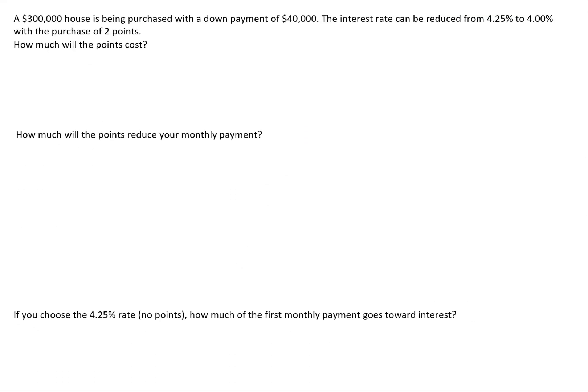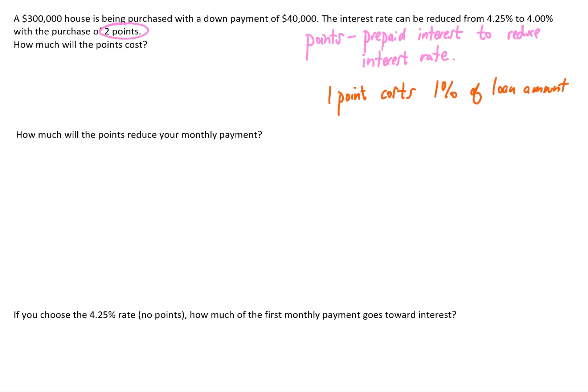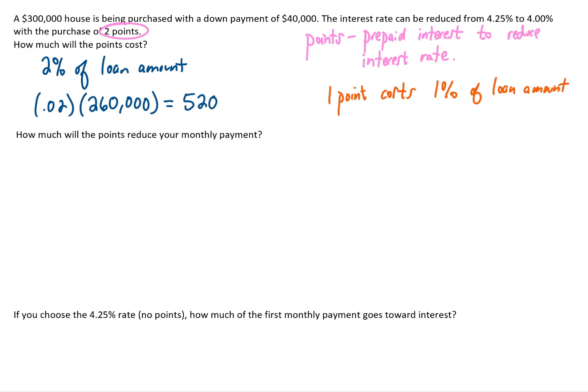Next problem: a $300,000 house is purchased with a $40,000 down payment. The interest rate can be reduced from 4.25% to 4% by purchasing two points. One point costs 1% of the loan amount, so two points cost 2% of the loan. The loan amount is $300,000 minus $40,000, which is $260,000. Two points will therefore cost 0.02 times $260,000, which is $5,200.